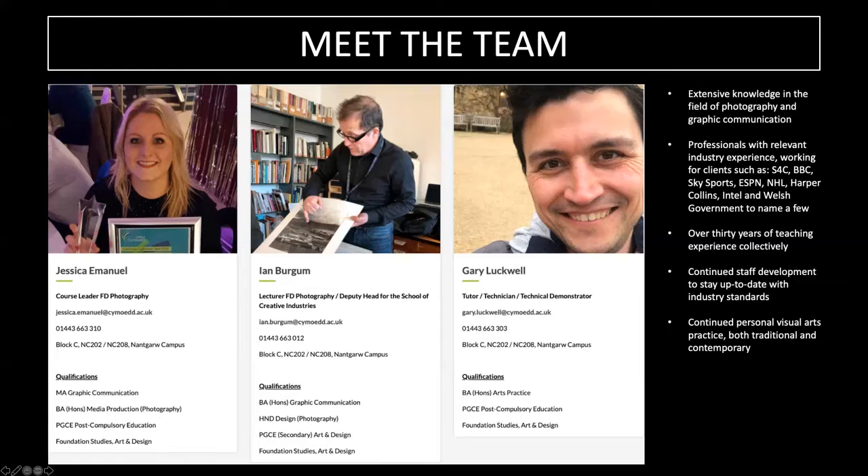This is our course team. Our course team have over 30 years of industry experience working for clients such as S4C, BBC, Sky Sports, ESPN, HarperCollins, Intel and Welsh Government, just to name a few — so you can rest assured that you're in good hands if you do choose to study with us.